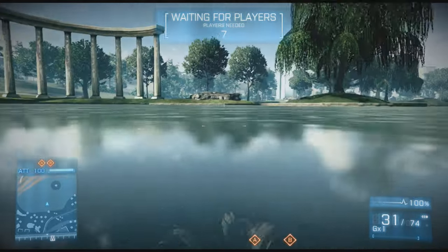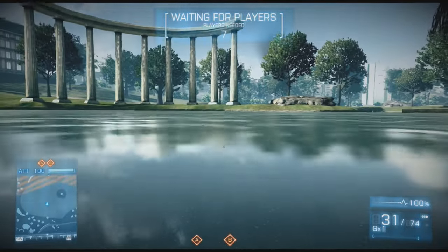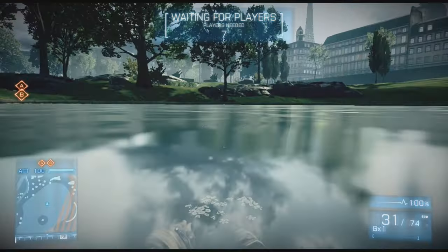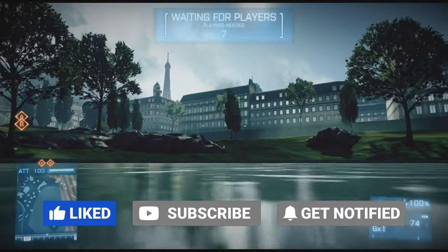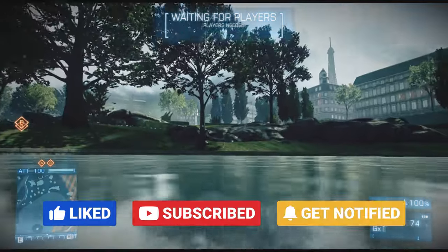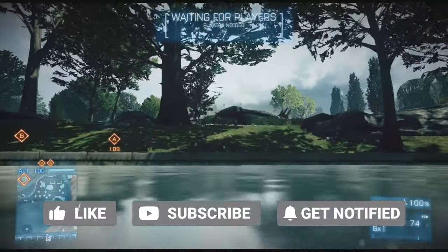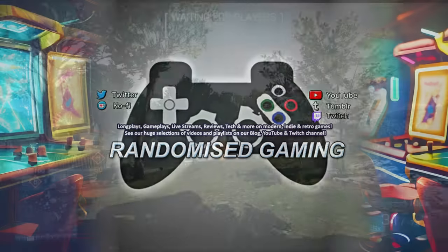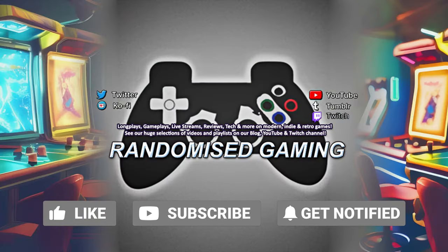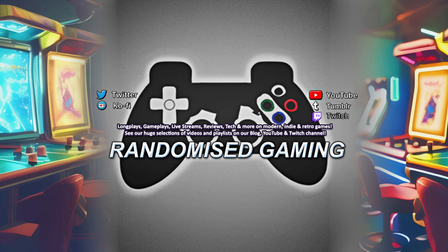Thanks for watching everyone, and I hope this video helps people out from making the same mistake as me with Rabbids Invasion the Interactive TV Show. I'd also advise people to stay clear of Battlefield 3 and 4 on Xbox 360 as well. If you enjoyed this video, as always hit the like button, consider subscribing, hit the bell, follow us on Twitch, Twitter, and you can support us on Ko-fi if you want. That's it from me till our next video — I'll see you all very soon.